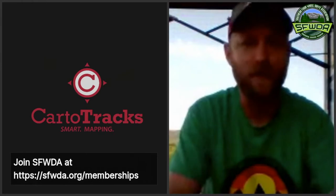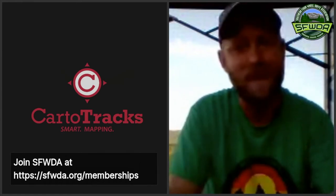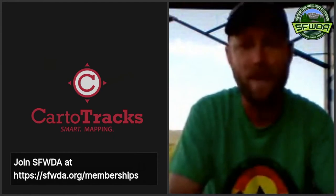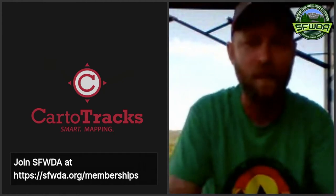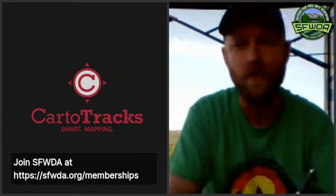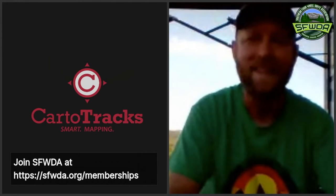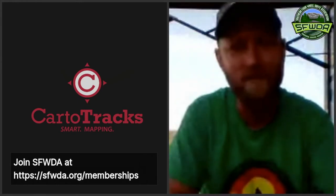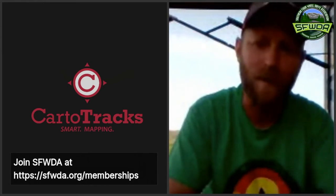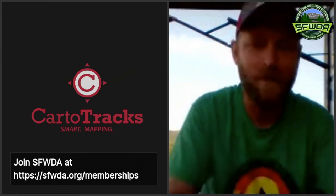Share these videos — tell all your friends, your mom, your dad, your uncle, whoever you've got. Help Southern get the information out there and build their brand. If you are not a member of Southern, go to www.sfwda.org and become a member. Becoming a member of Southern Four-Wheel Drive also gives you another chance to enter for a set of BFG tires — five BFG tires — at the drawing held at Dixie Run. You do not have to be present to win.